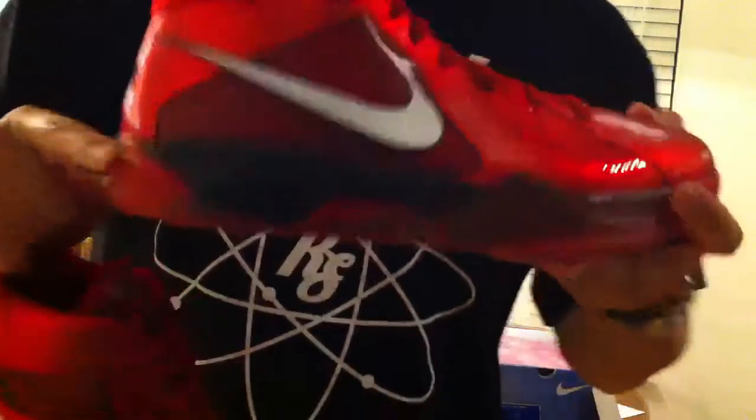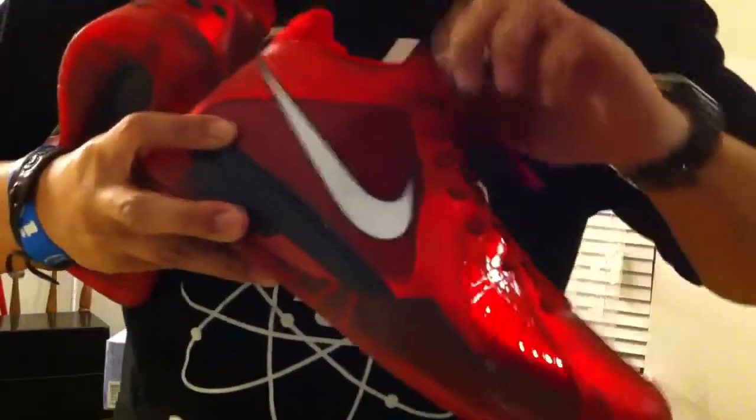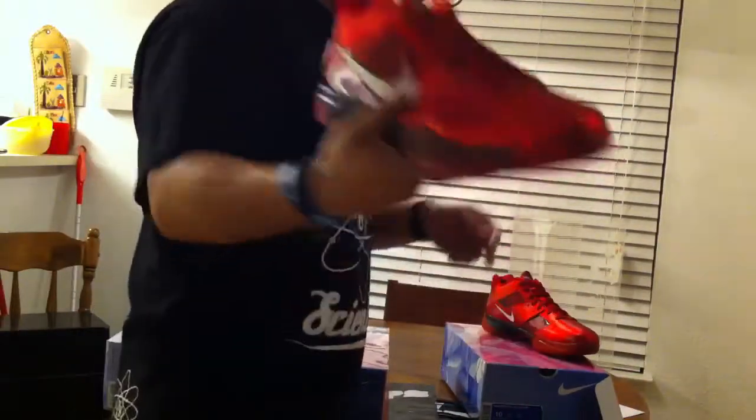I didn't feel the LeBrons so I returned them, and by the time I wanted these they only had like a size eight and a half left. On the inside it says '2011' with a star, and this one says 'West — Kevin Durant, future All-Star.' He's going to be an All-Star every year as long as he keeps playing the way he is. Shout out to the Texas Longhorns for bringing up a strong young kid like Durant — Kevin Durant All-Stars, had to get them.